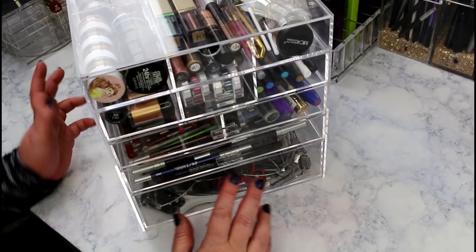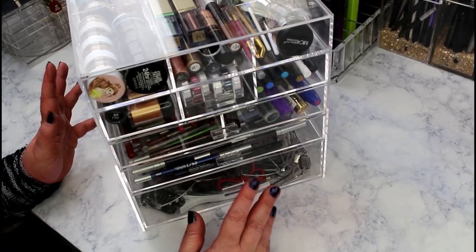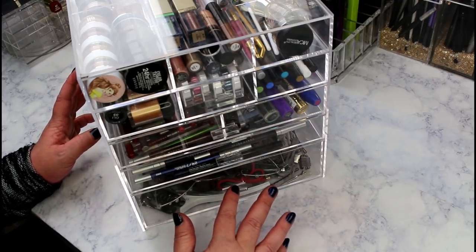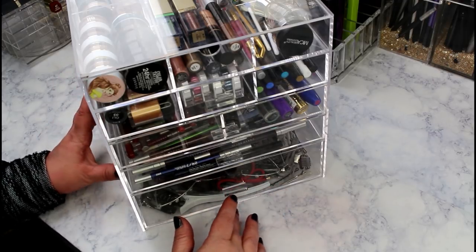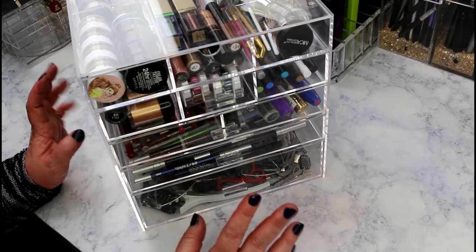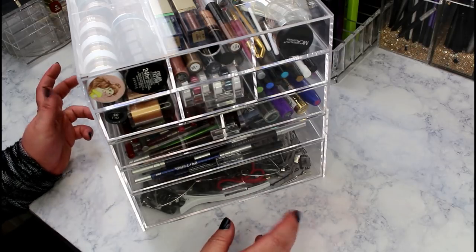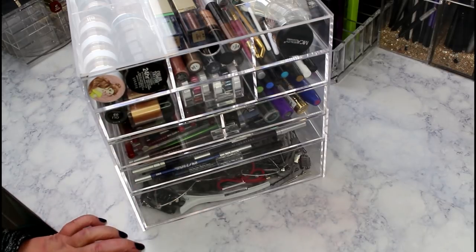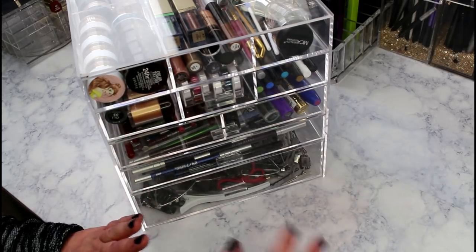I will be doing a palette collection video and might declutter a few things there, but don't get too excited because you guys know how I feel about palettes - I'm just a collector. So there will be some decluttering along the way, just a heads up.